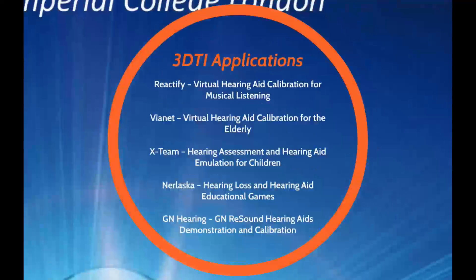Five different applications will be developed: one with Reactify in London on virtual hearing aid calibration for musical listening; one with Viennet in Italy on virtual hearing aid calibration for the elderly; one with XTheme in Italy on hearing aid assessment and emulation for children; one with Narlasc in Spain on hearing loss and hearing aid educational games; and finally one with GN Hearing in Italy on GN Resound hearing aid demonstration and calibration.